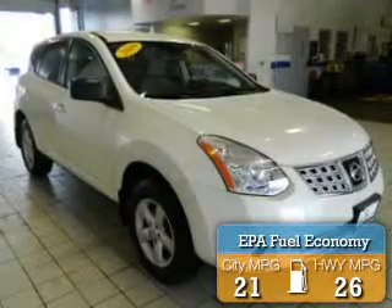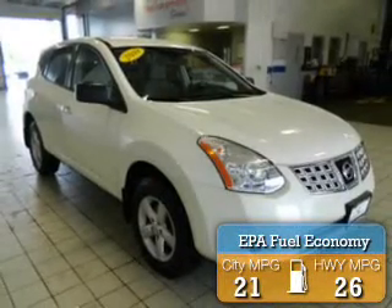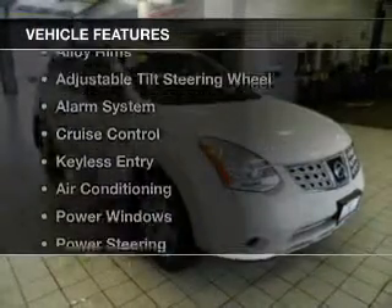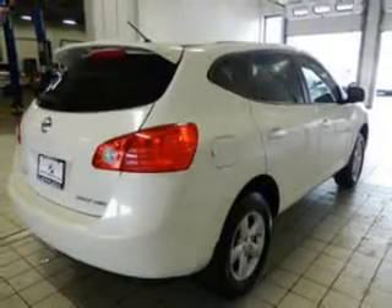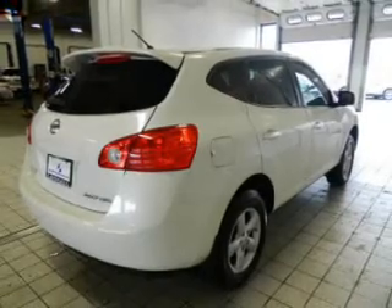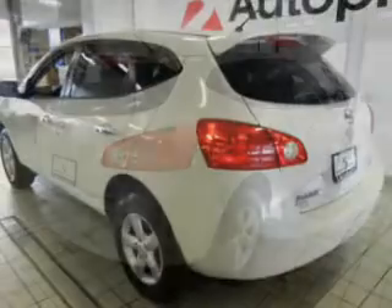Great fuel efficiency saves you money by requiring fewer trips to the gas station. The features include digital audio input, alloy rims, an adjustable tilt steering wheel, an alarm system, cruise control, and keyless entry.